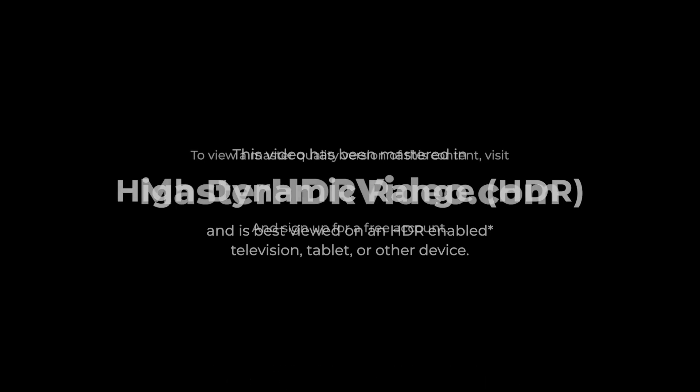This video is mastered in HDR, and for the best experience, you should watch it in HDR on a television or device with HDR support. YouTube's compression has affected image quality throughout this piece. Head over to MasterHDRVideo.com and sign up for a free account to view a higher bitrate version of this content in HDR for free.